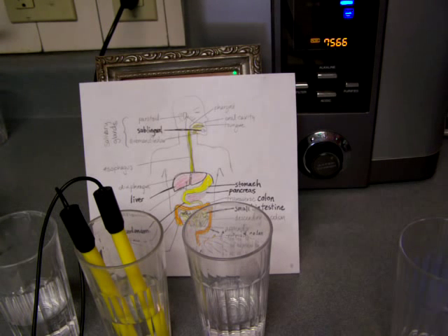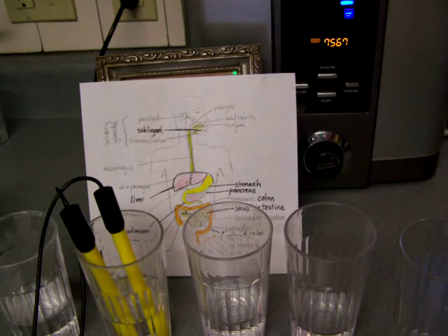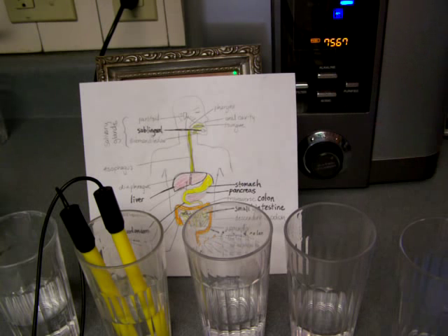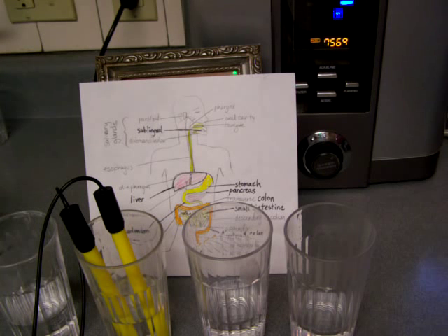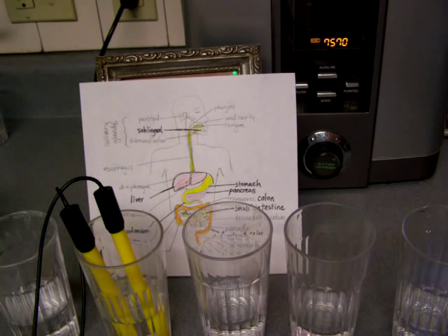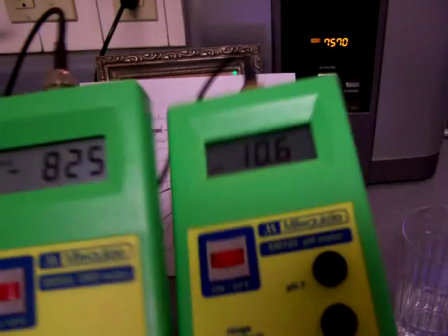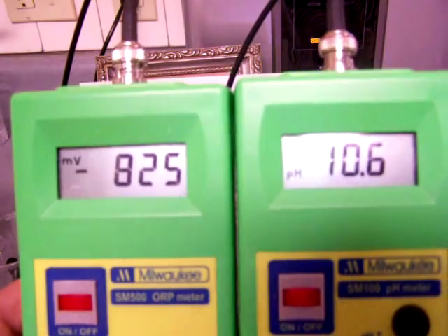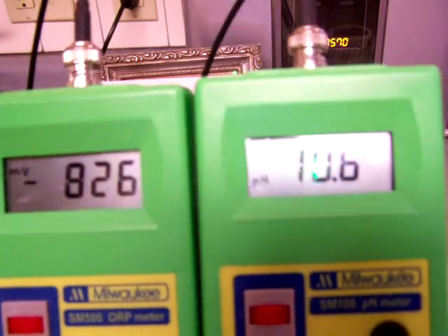I drink my ionized water at level three. Now the next thing is going to be level one. Let's take a look at our meters and see what this level four looks like. At level four, the ORP is negative eight hundred twenty-five and the pH is ten point six.